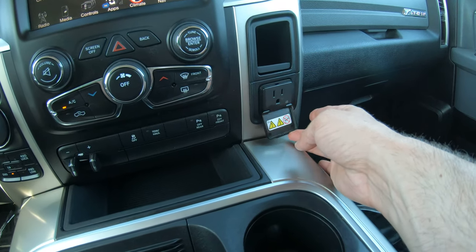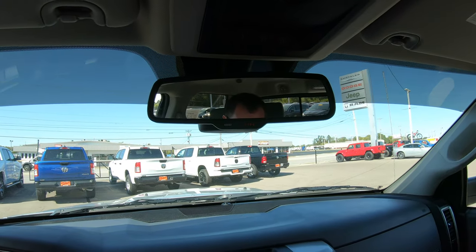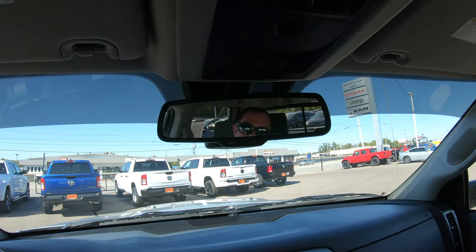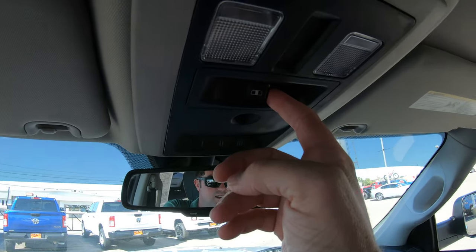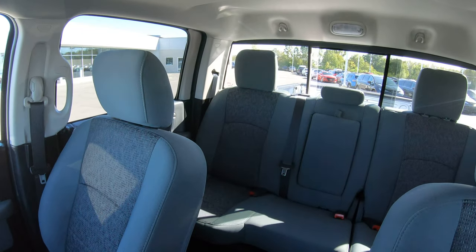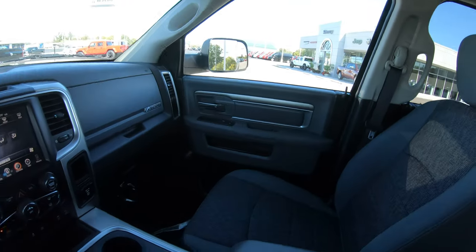Up front you do have a regular AC plug, which is nice to have. There's a universal garage door opener so you can pair your garage door openers directly into your vehicle so you no longer have to carry them. There's also a button to access your rear power window — a nice feature if you want to let some fresh air in.